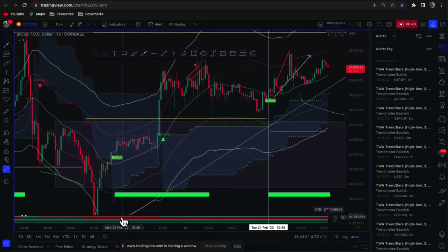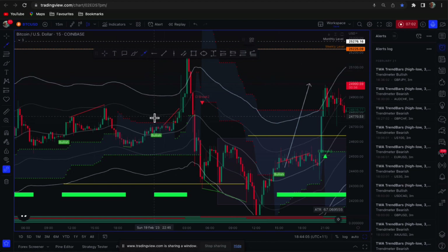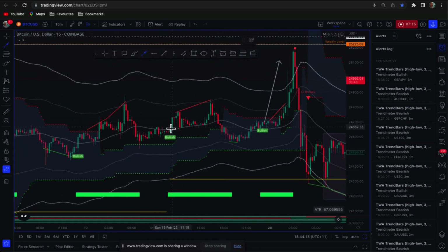Let's go back and look at some of these. Three out of four are green on the bottom indicator, then we get a bullish signal here. These are not buy and sell signals — it's a signal telling us that the higher time frames agree with each other. And we're looking at the indicator below — we want more green than red. If it's the other way around, then we want more red than green.